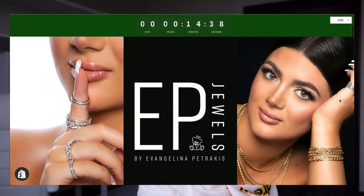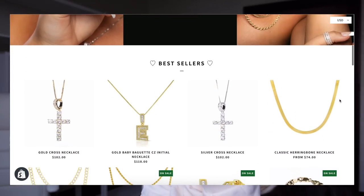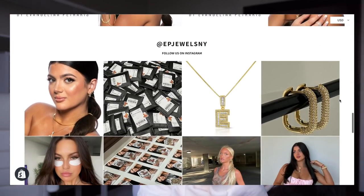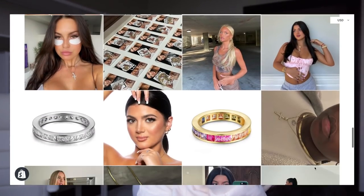If you guys are new here, I have my own online website and business called EP Jewels where I sell jewelry — 925 sterling silver, 14 karat gold plating, and some silver options as well for those of you who like silver over gold.